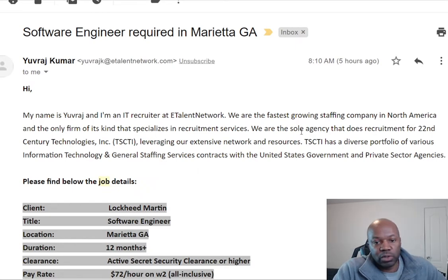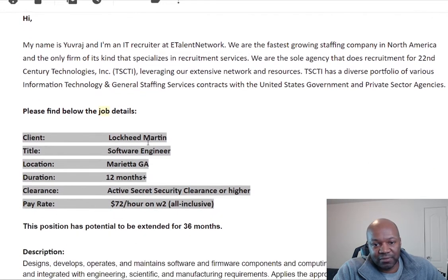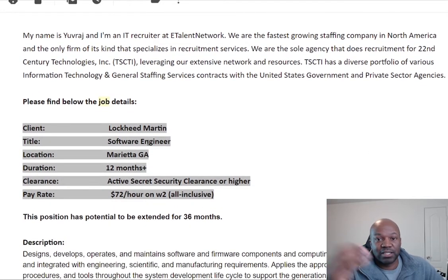So this is a recruiter that I talk to often. They send me lots of different stuff. If you want to actually get these kinds of messages, you can easily do that — just contact eTalent Network. They have a staffing agency and they're constantly getting positions from all over the United States.